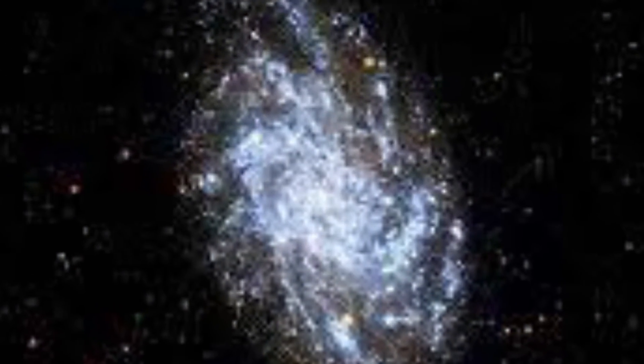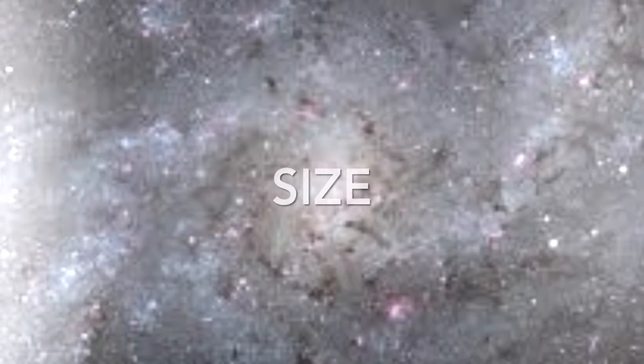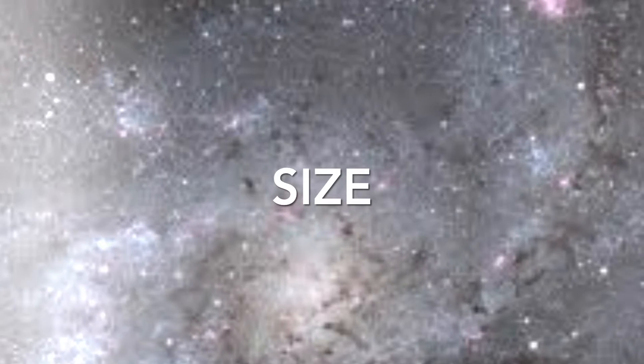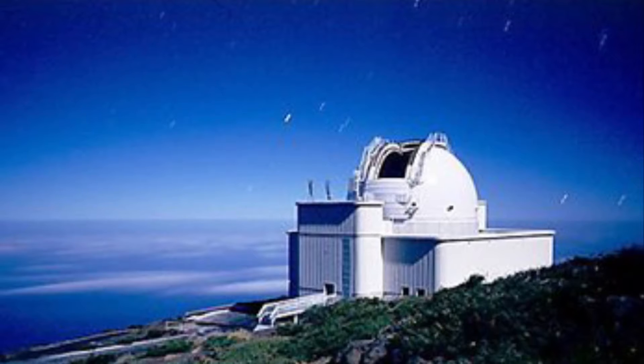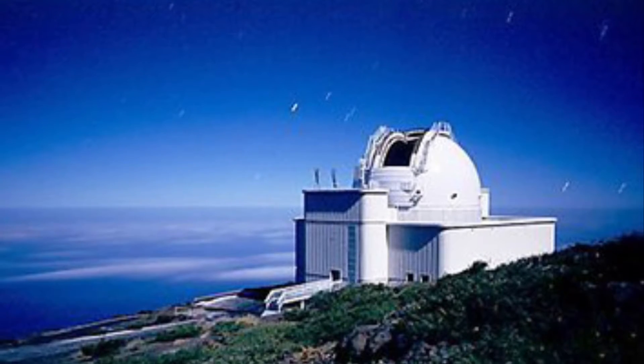Spiral Galaxy M33 is located in the triangle-shaped constellation Triangulum. At about half the size of our Milky Way galaxy, this behemoth stands at 30,000 light years across. Located 2.723 million light years away from Earth.